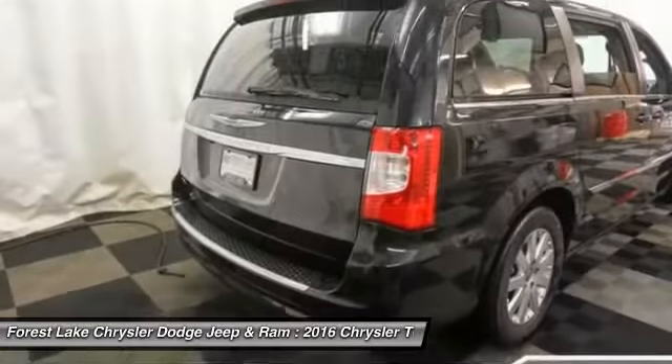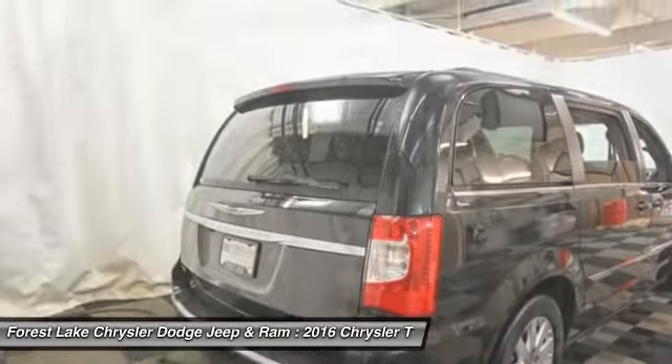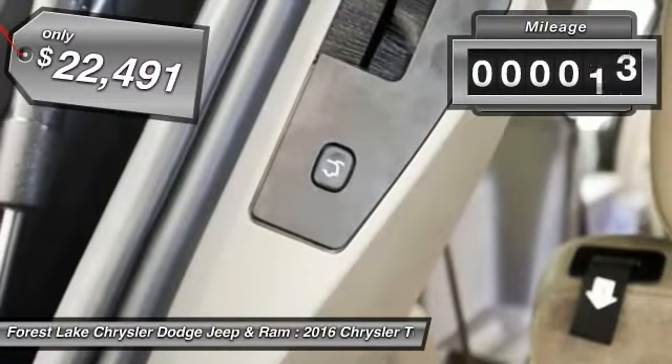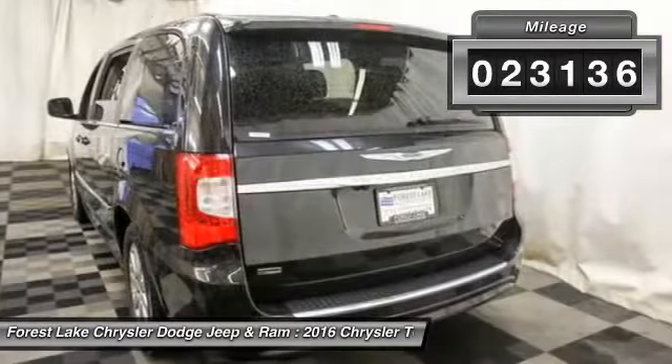Seat 7 comfortably and choose from Stow & Go Seating or the innovative Swivel & Go Seating, and is priced below $25,000. This vehicle has less than 25,000 miles.